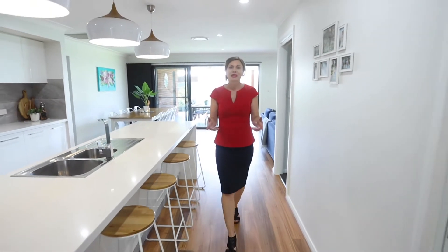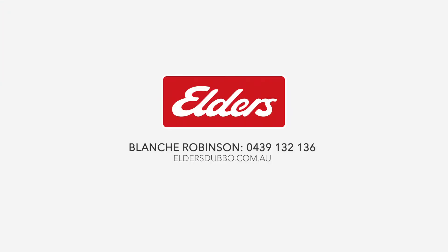Ready to move in, we invite you to inspect 20 Azua Avenue and discover this wonderful property for yourself.